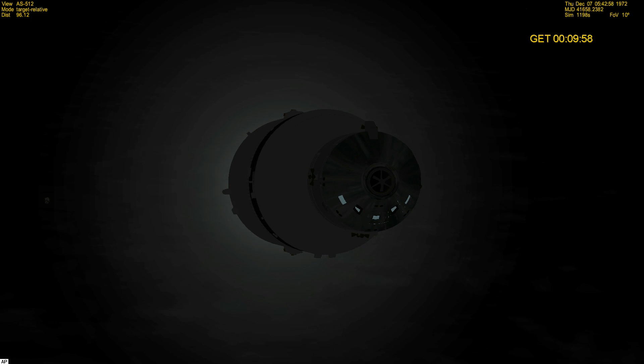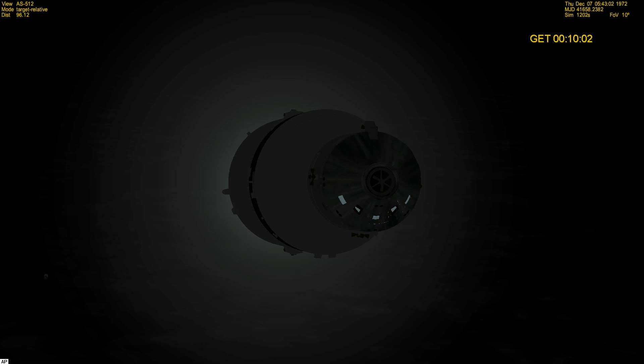S-17, the steering has converged and the CMC is go. You're looking great. Roger — the CMC is go. S-17 is go on board. S-17, Houston — you are go for orbit.